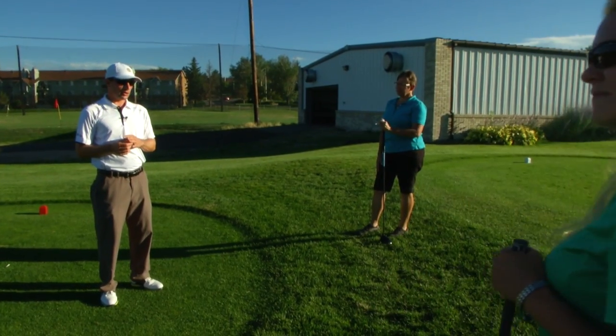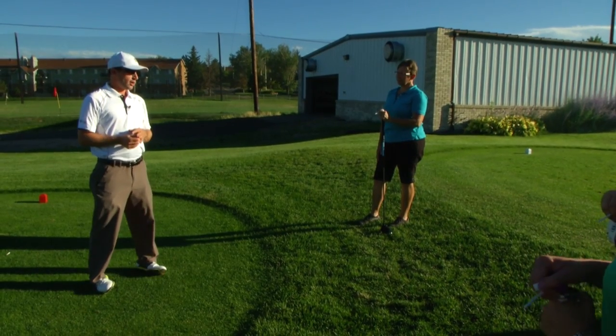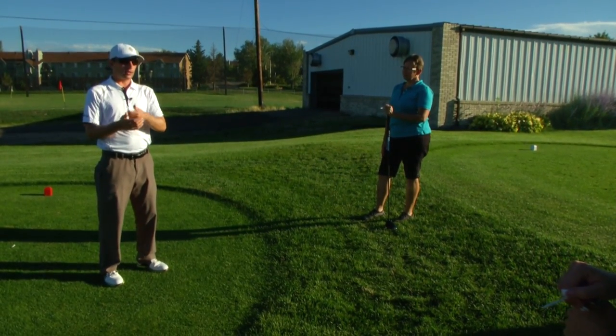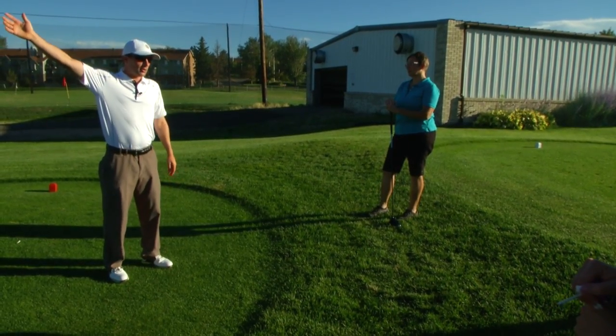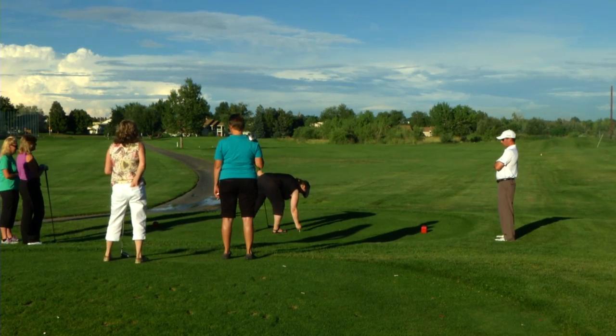What you're going to notice pretty quickly, as obviously some of you have been playing on the golf course, we started to use a lot of those shots that we talked about — putting, chipping, pitching, bunker shots, irons, drivers, fairway woods. We could potentially use every one of those shots right here on this first hole. As the evening class progresses, the shadows get longer, but students soak up every last tip they can get.